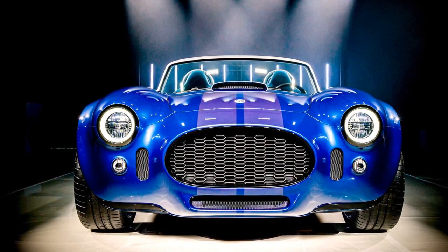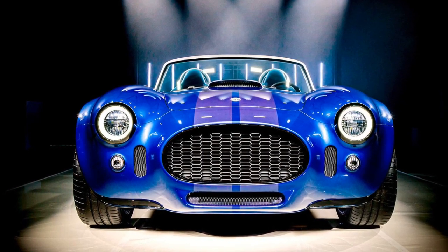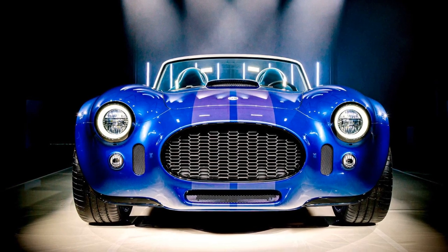Drivers can choose between a 6-speed manual gearbox or a 10-speed automatic transmission equipped with shift paddles, offering flexibility and an engaging driving experience.